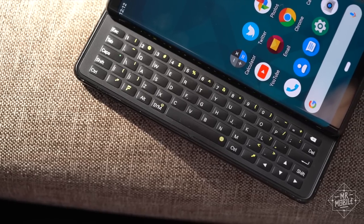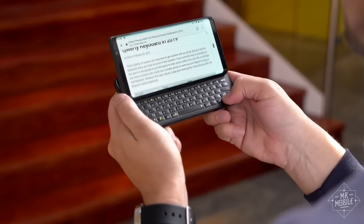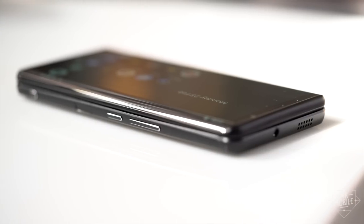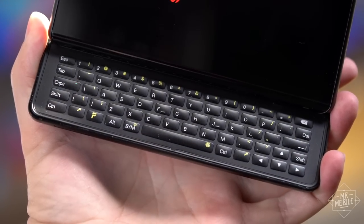But FX Tech knows the same thing all keyboard phone makers know — they're offering something exceedingly rare, something that some people miss. Whether there are enough of those folks to make the Pro 1 a success is a question as open as all the others I have about camera quality, software responsiveness, and battery life — questions that can only be answered in a full review.